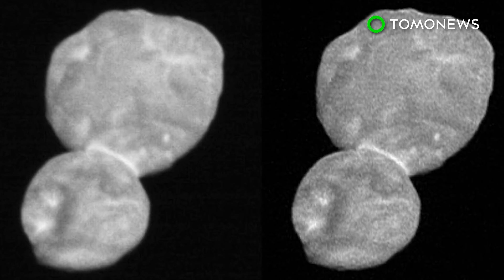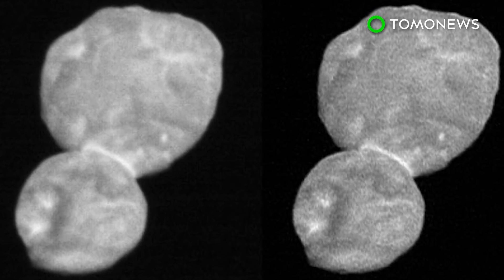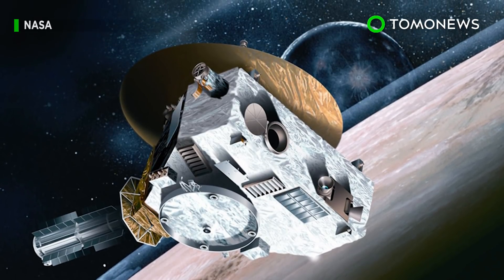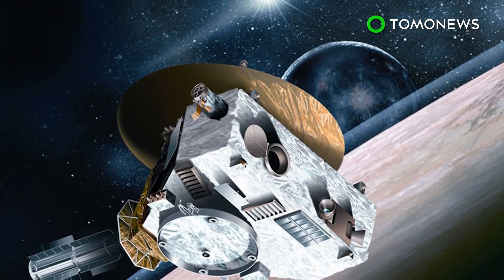It consists of two fused spheres, with one being larger than the other. NASA's New Horizons spacecraft sent back images of the mysterious space snowman on New Year's Day.